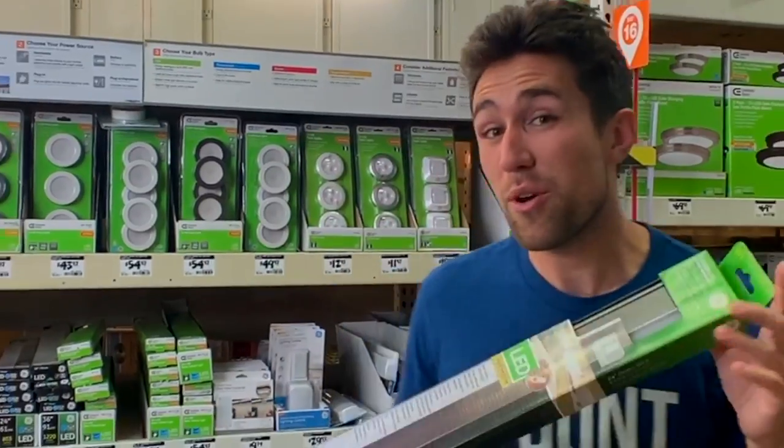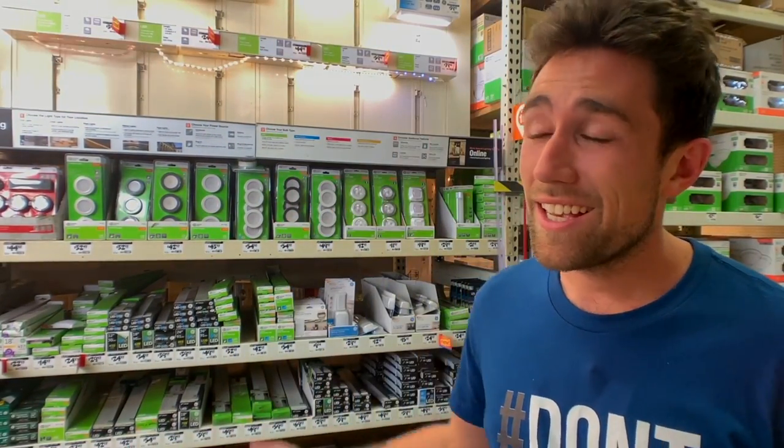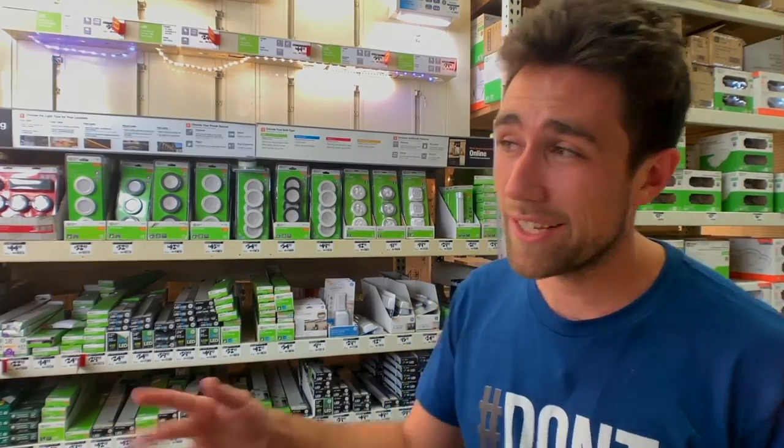A lot of noobs do DIY projects like adding under-cabinet lights, but pros realize it's not going to increase the value of the house. Forget under-cabinet lights.